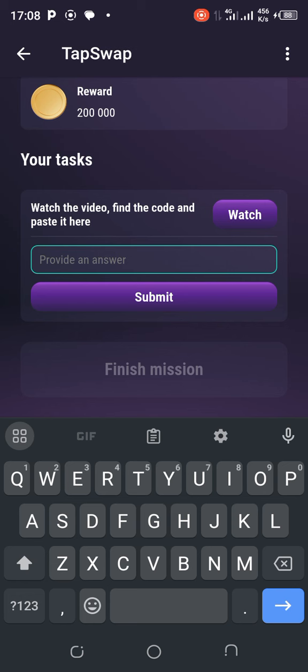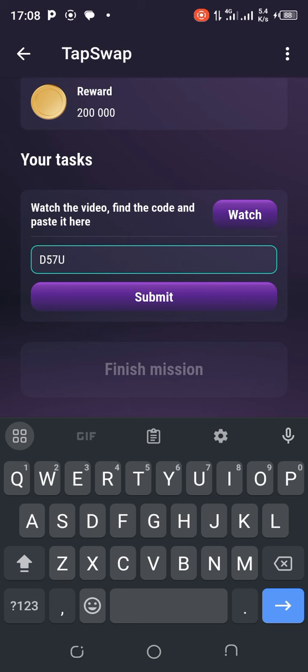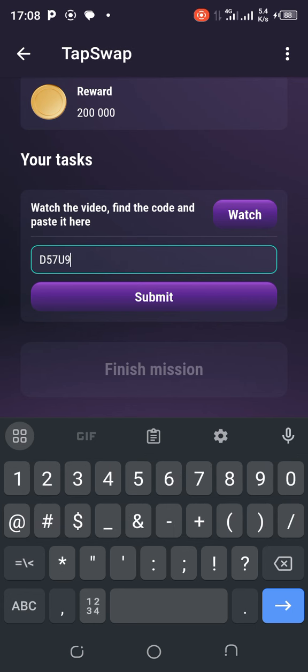The code I saw as I was watching — I'm going to activate caps lock here. The first letter is D, then the next is 5, then you have 7, then U, then 9, and then 4. D-5-7-U-9-4. As you are watching, you see these numbers and letters pop up — that's the code. I want to trust I'm right, so just test it by hitting submit.